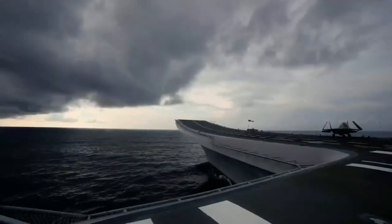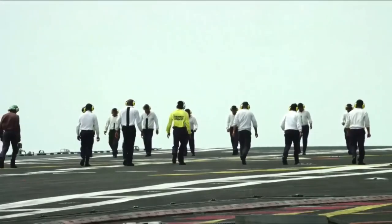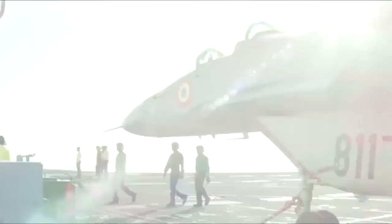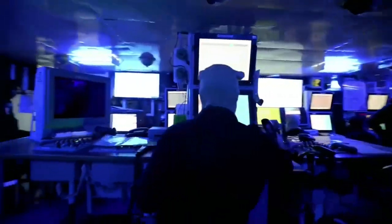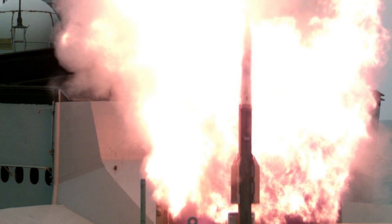For air defense, it will have a range of 304 surface-to-air missiles, including 96 Barak-8 for long-range interception, 96 Shtil-1 for medium-range interception, and 112 Barak-1 for short-range interception. Within a couple of years, Barak-1 will be replaced by VLSR SAM.